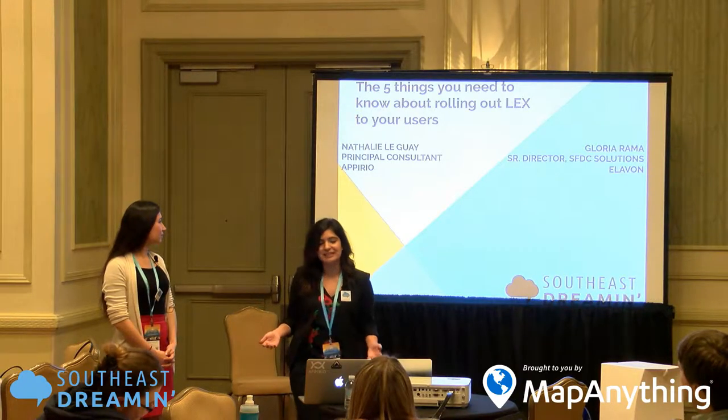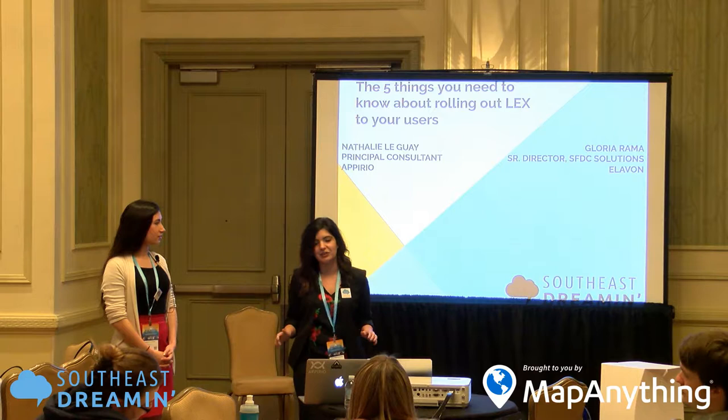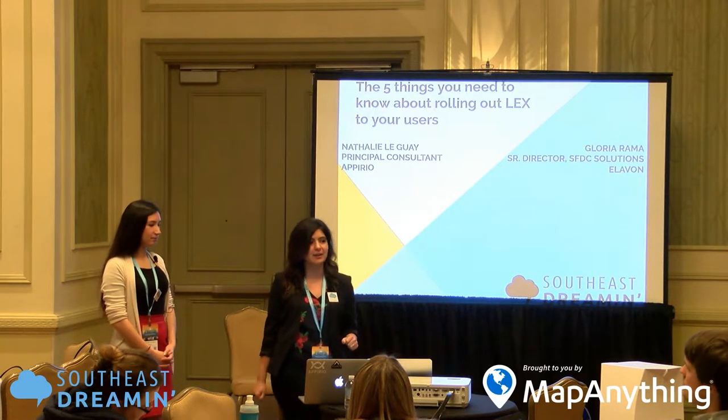What we're going to do is ease your apprehension and walk you through the top five things that you need to know about rolling out Lightning Experience to your users.